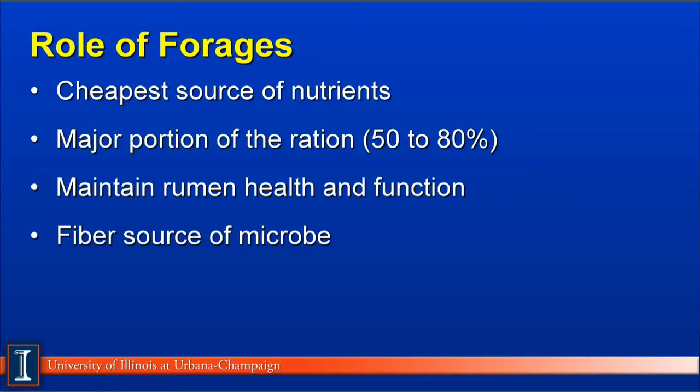The role of forage is varied. First, we recognize it is the cheapest source of nutrients in most regions of the United States. Secondly, it makes up a major portion of the ration, varying from 50 to 60 percent for high producing cows to nearly 80 to 100 percent for dry cows and growing heifers. It is also important for maintaining rumen health and function as it causes rumination and maintains proper rumen function. Fourthly, forages also provide a fiber source for microbes to produce acetic acid and maintain normal growth in the program.